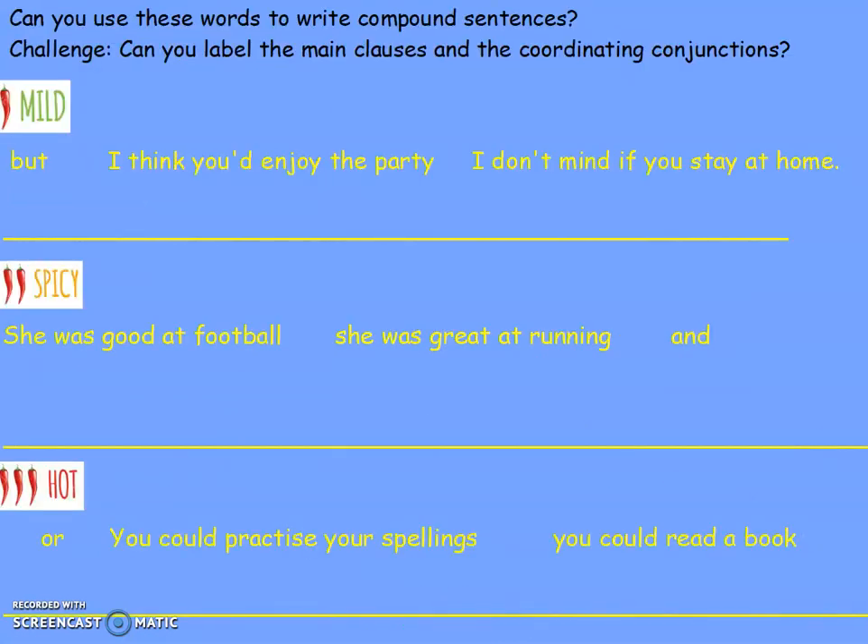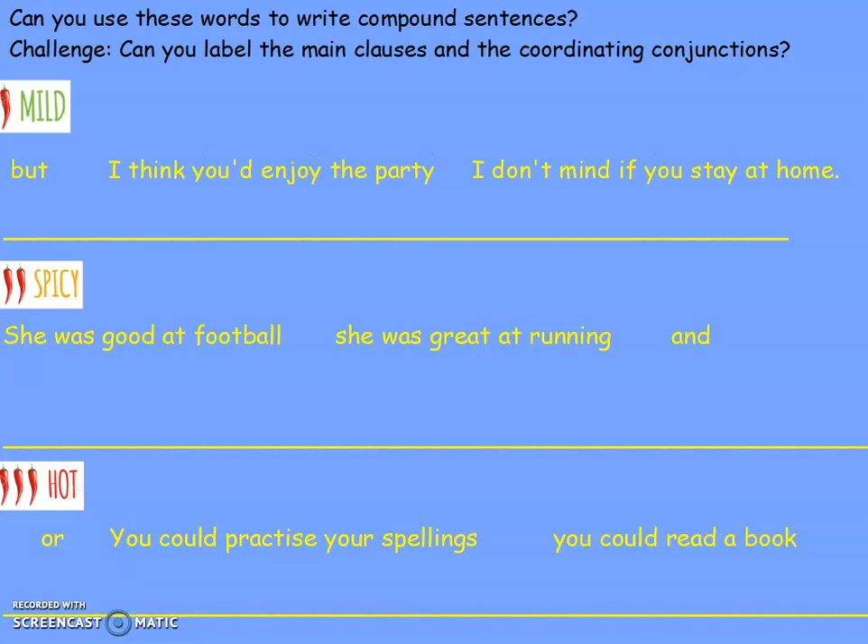Here is your SPAG challenge for today. You need to choose one — mild, spicy or hot — and write the compound sentence by rearranging the words or sentences. As an extra challenge, can you label what the main clauses and the coordinating conjunctions are? Pause the video while you try this and press play when you're ready to continue. Remember you only have to choose one.